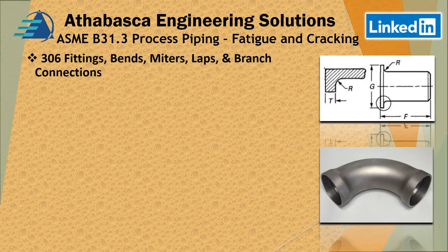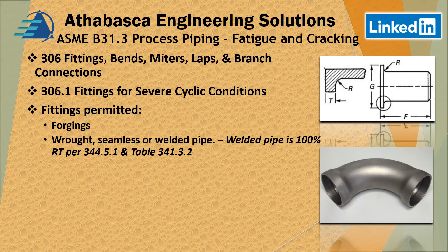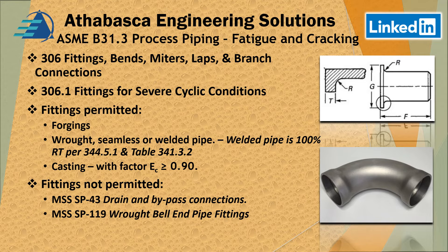Section 306 covers fittings, bends, miters, lap joints, and branch connections, with examples of different connection types. Fittings are permitted provided they are for wrought or seamless welded pipe. The condition for these is that the pipe must be 100% RT per sections 344.51 and 341.32.